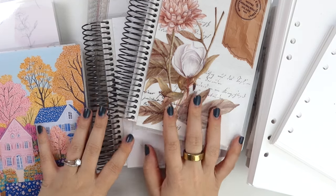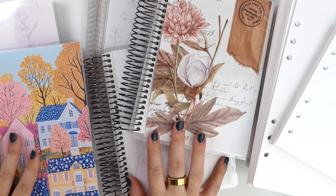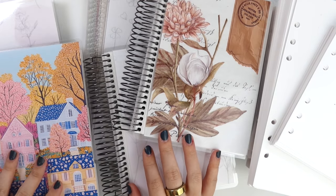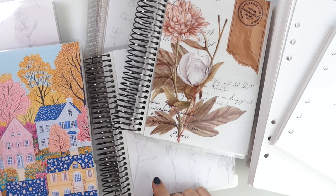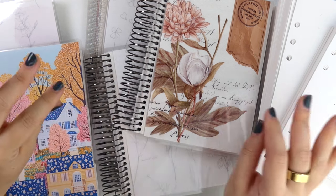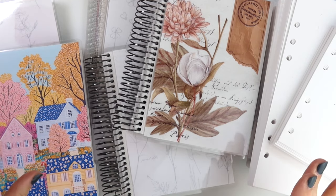Hi everyone, welcome back. Today I'm here with our 2025 planner release. As you can tell, I have zero chill. We have a lot to get through today. I feel like this video is going to be so long, so I'm just going to jump right into it, but I'm going to leave some highlights here at the beginning of the video just so you don't miss them.